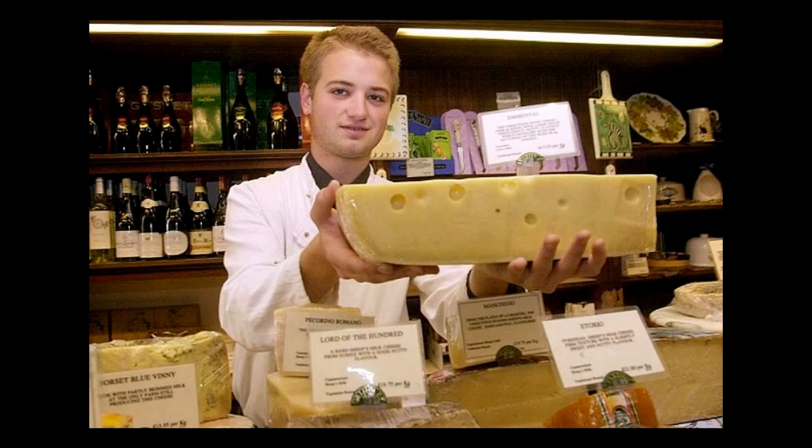Swiss cheese is a densely packed variety with a thick, heavy rind. So this built-up gas has nowhere to go. Trapped inside, the gas forms into bubbles. These bubbles eventually pop, leaving behind the characteristic holy air pockets.